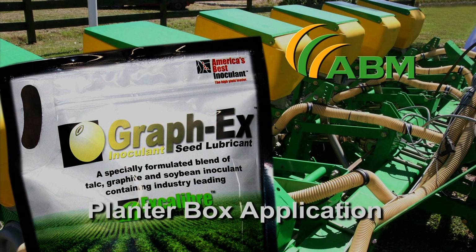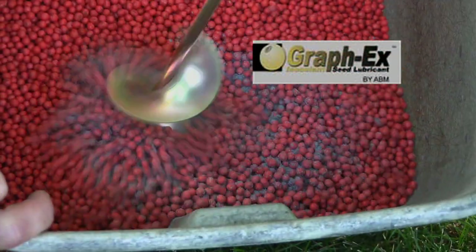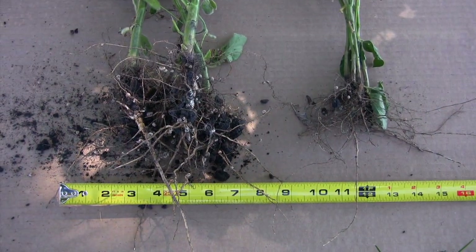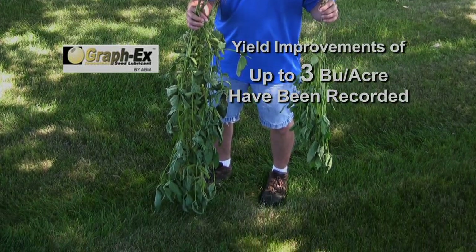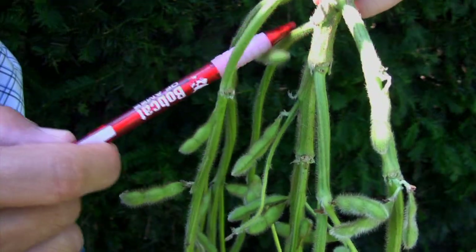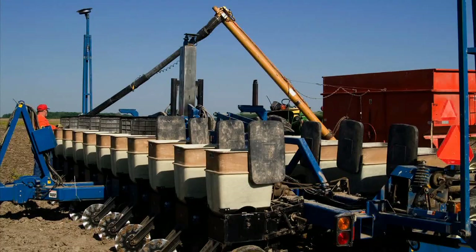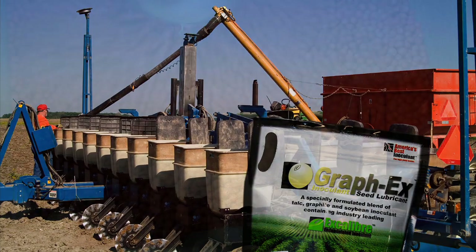Graphics Inoculant and Seed Lubricant for planter box application. Graphics combines the advantages of Excalibur with a talc graphite carrier. It delivers effective nitrogen fixation under varying field and environmental conditions. Typical yield responses of up to three bushels or better have been recorded — even more in new or first-time soybean fields. During farmer planter box applications, Graphics, because of its formulation, gives you a bonus.